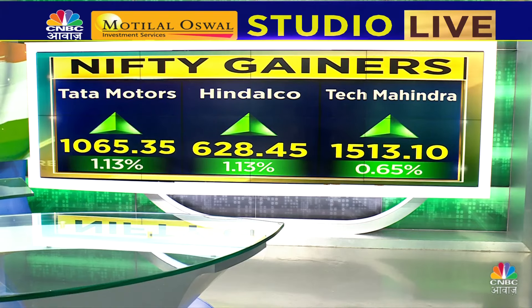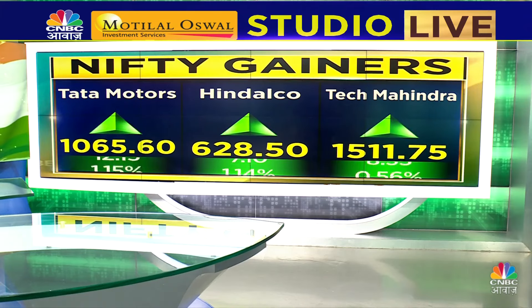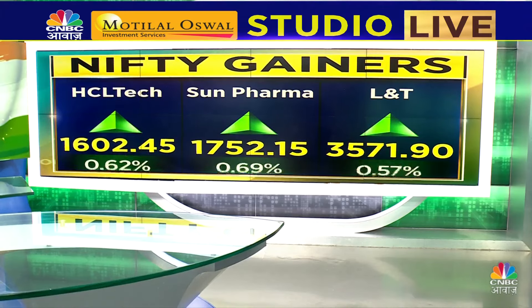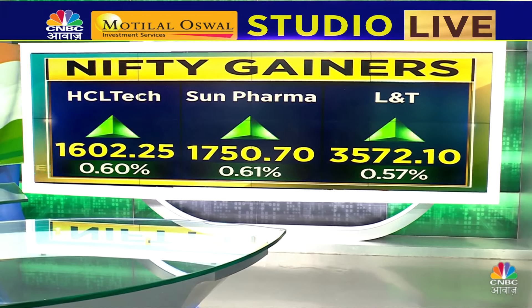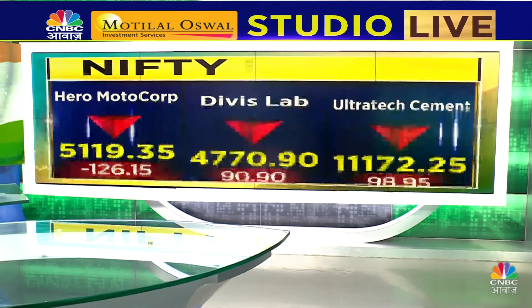The highest gaining stock is Hindalco, about 1% higher. After that, Tata Motors is about 1% higher — there is a little global stability impact. Tech Mahindra also has a little buying, so in IT there is a little buying. Sun Pharma, Mahindra & Mahindra, Larsen & Toubro, and LTI Mindtree are some other stocks where gains are seen.